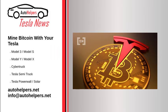Using free Bitcoin mining software, along with a Mac Mini and the Tesla's 12-volt cigarette lighter, Ravel has turned his all-electric car into a self-sufficient, revenue-generating machine.